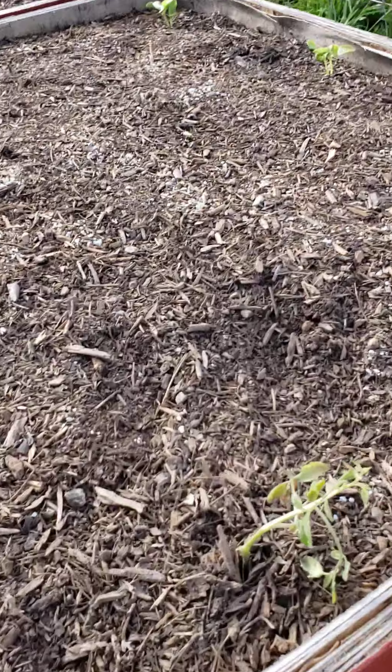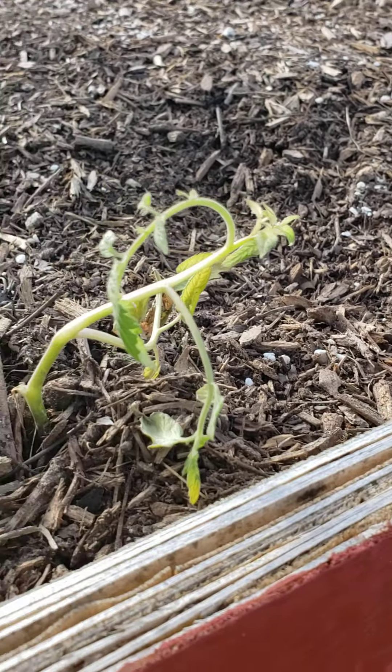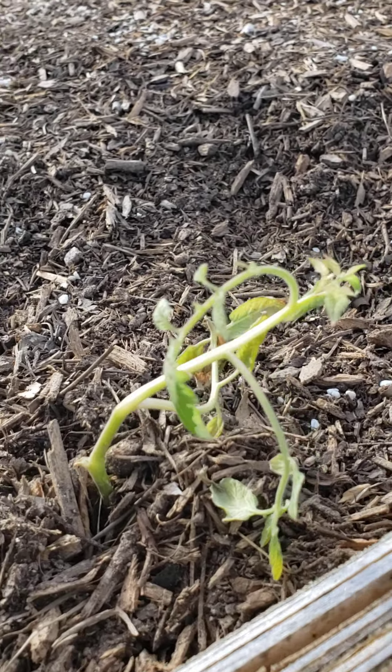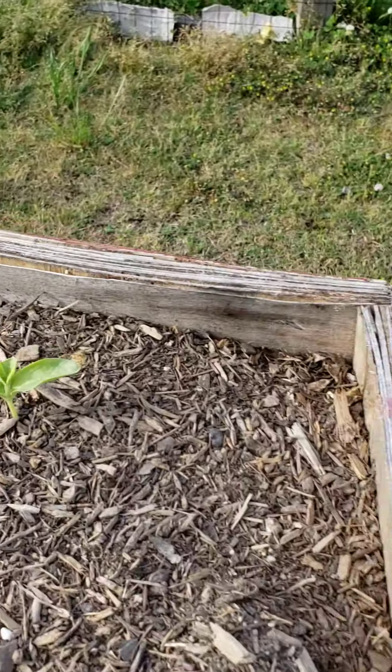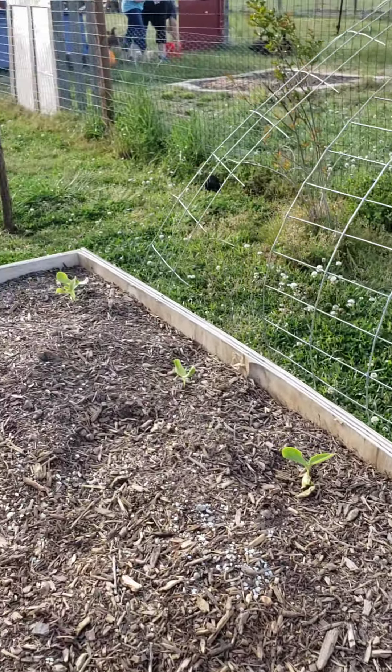This is a mix-up from Gurney's — I ordered seeds and instead they sent me a tomato plant that came in the mail looking quite puny. These are honey do's — we've got six honeydew melons.